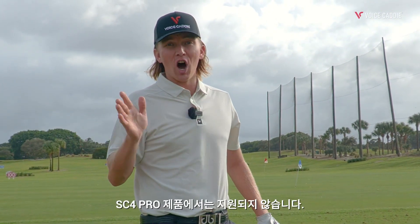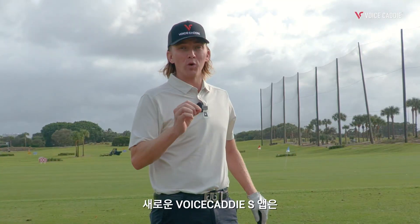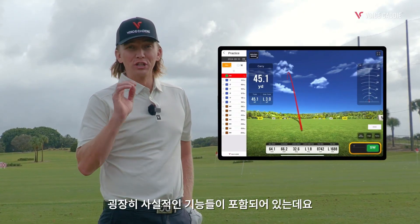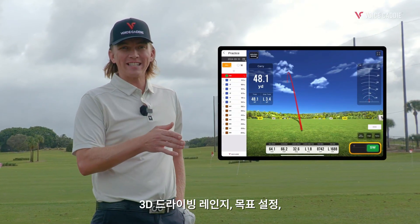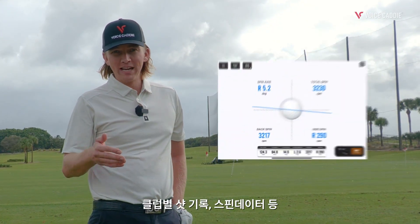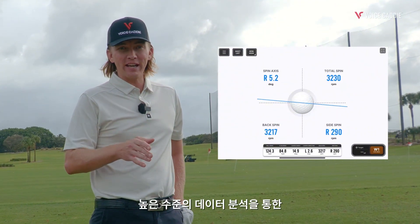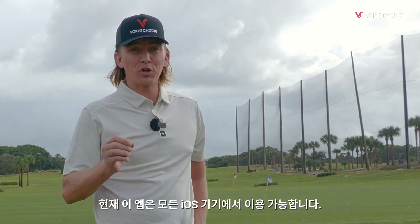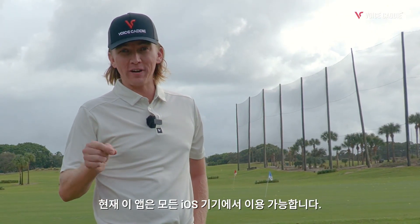The previous model connects with the My Swing Caddy app, which is no longer supported on the SC4 Pro. The brand new Voice Caddy S brings an insane amount of new and improved features. The all-inclusive app features a realistic 3D driving range, target setting, shot history by the club, and high-level metrics like spin data for every swing with data analysis that helps you improve fast. The app is currently available for all iOS devices.